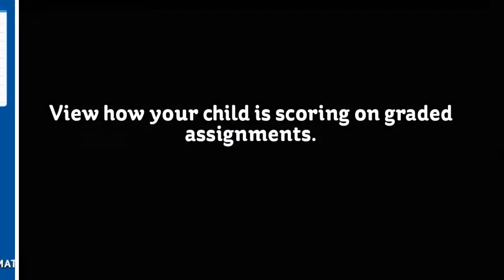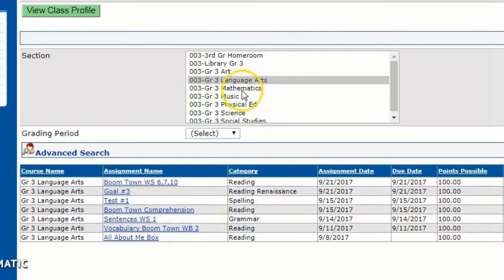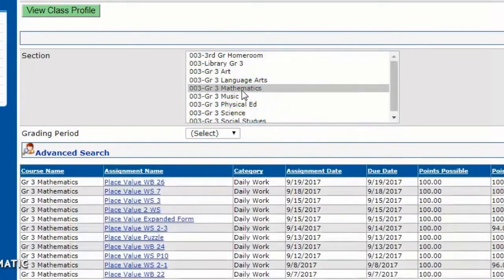The assignments are broken down by class. You can just choose a different class and see how your child is progressing through each of them.